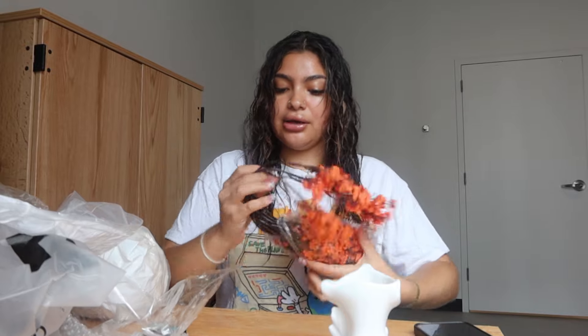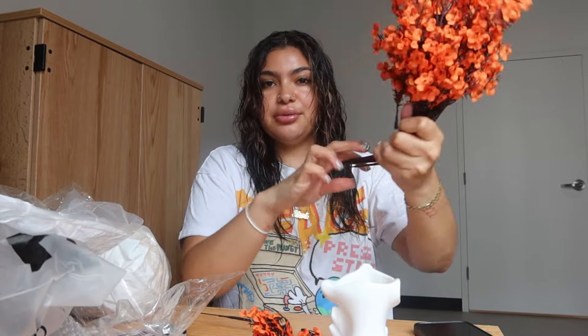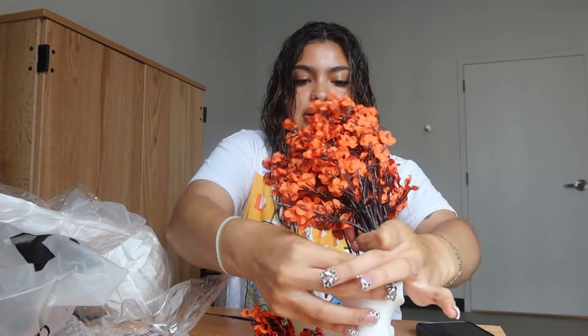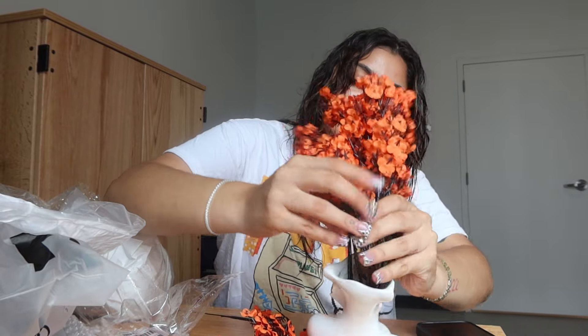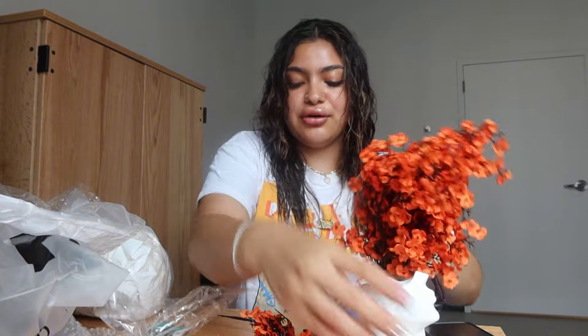I just need to figure out how to get them out of the packaging. I feel like this would be super cute — I would just have to bend them or cut them and put them in here. We're gonna figure it out.